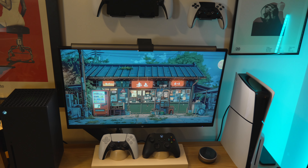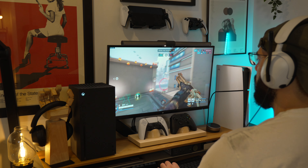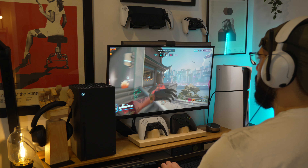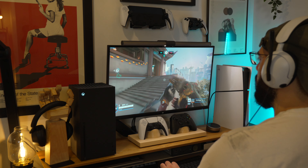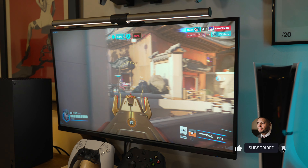I won't pretend like the 1080p price point isn't even lower today, because it is, but the gap in price for 1440p is way lower now than ever before. Monitors like this one showcase how much more affordable 1440p has become, making this the perfect entry point for just about any gamer.